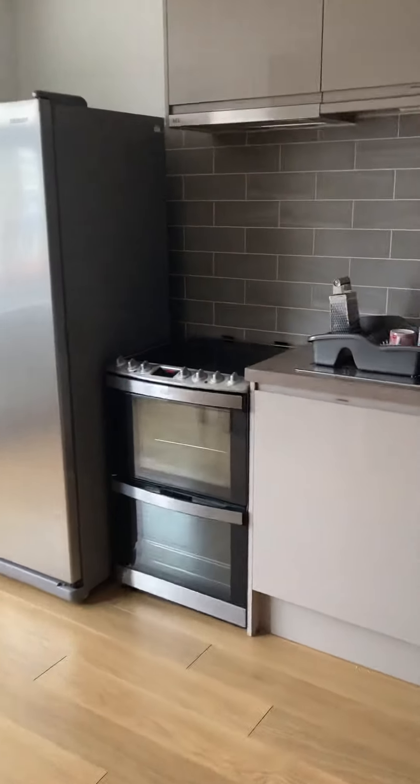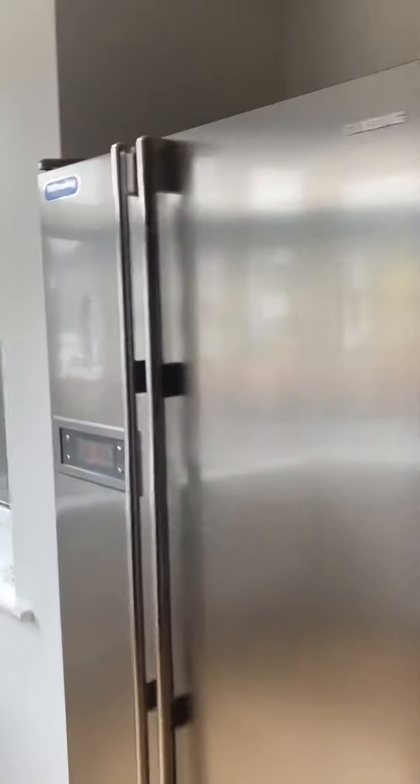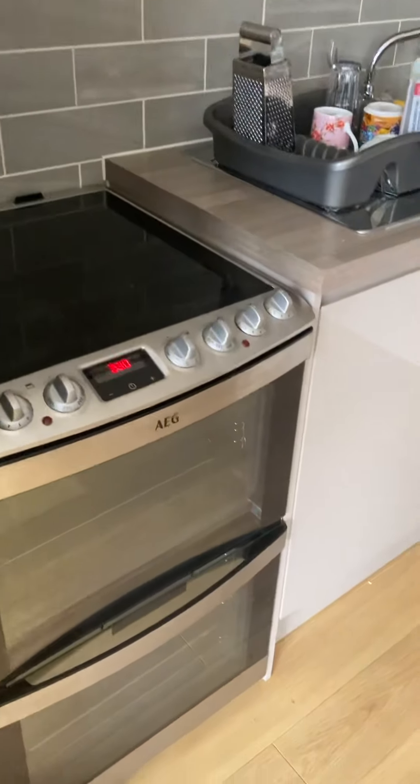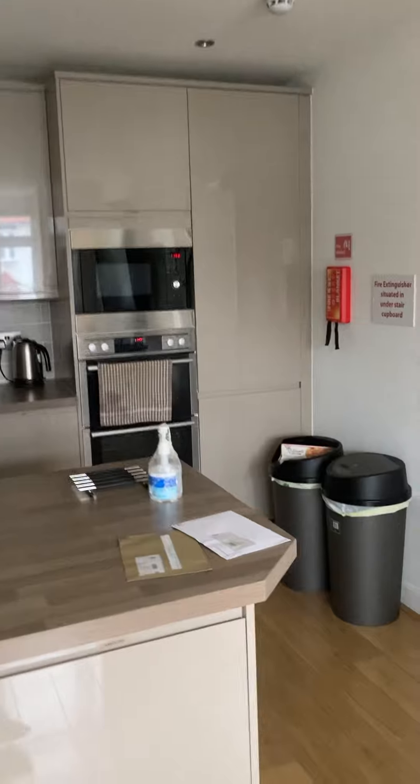In here you've got the fridge freezer over here, and then there's an oven and grill there. And then again, there's another fridge freezer, oven and grill, and a microwave over here.